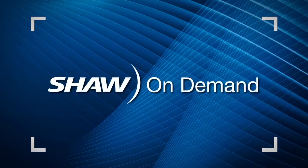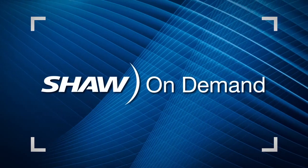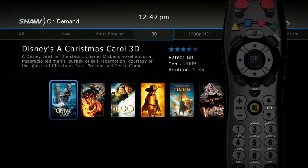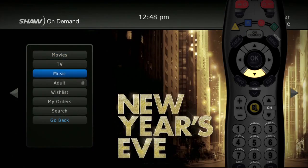Love renting movies? Shaw on Demand with your new HD guide is amazing. Now you can view all the titles including thousands in HD, with many available in 1080p and 3D. Press the On Demand button and you can browse movies, TV shows, your wish list and current orders in our easy to use and easy to navigate menu.